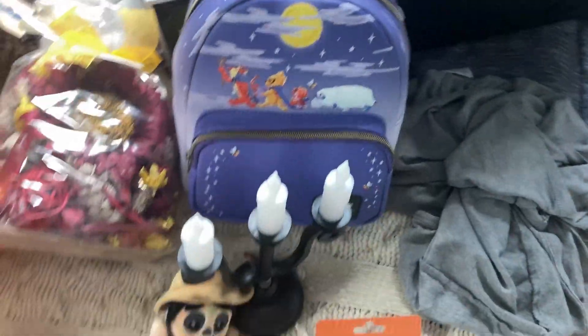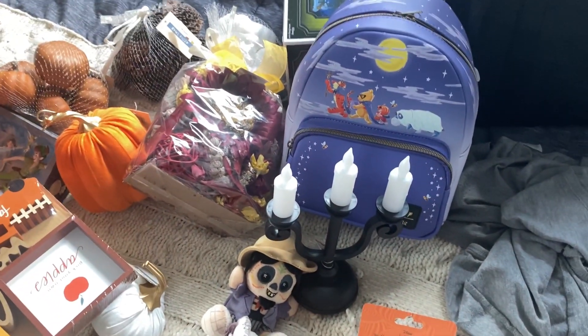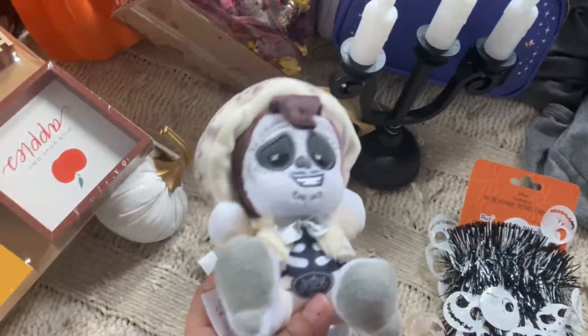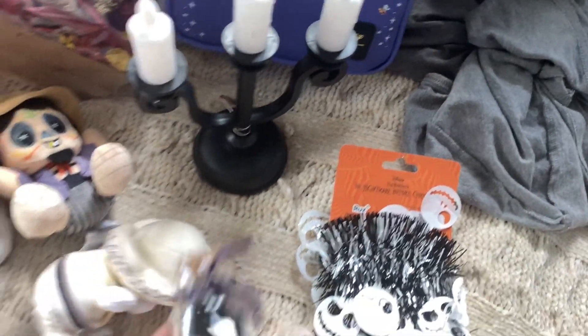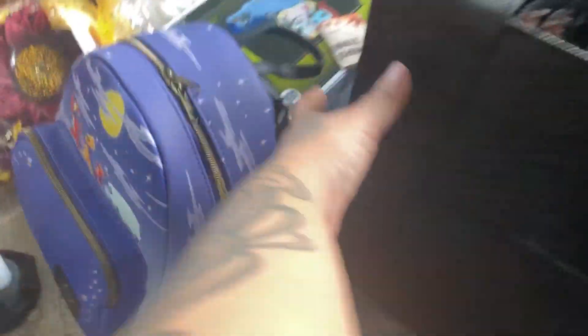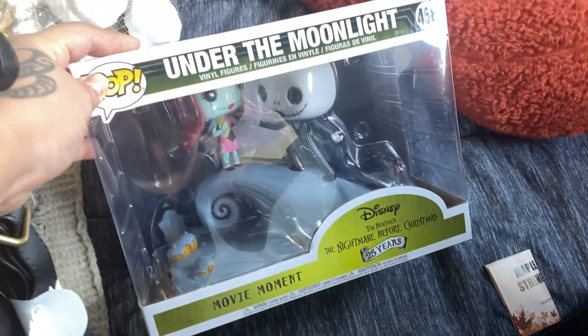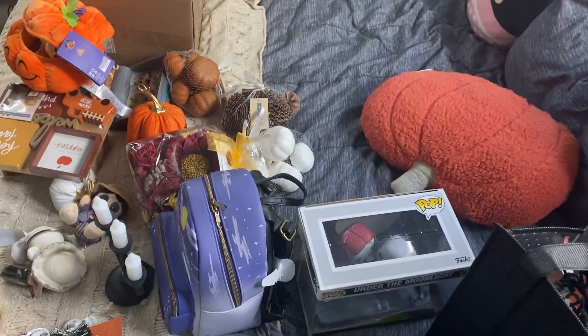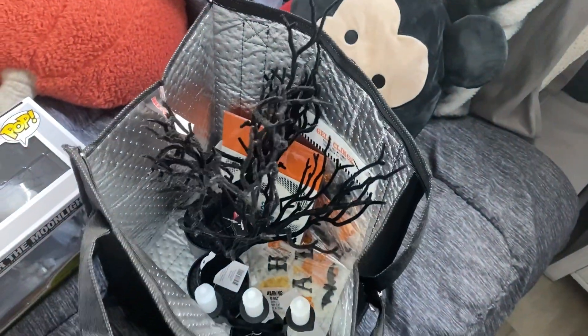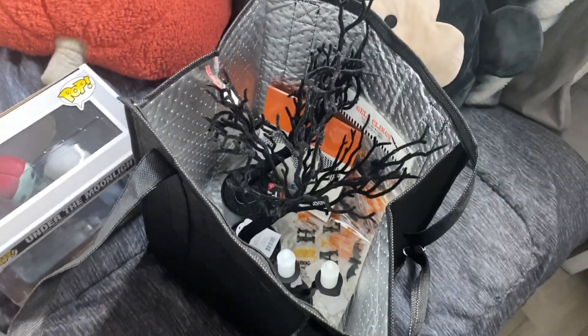I actually have more things on the way, so we might have to do a part two because more things might get added. We have some wishables of Coco, and I have this little vial I got from Target. And there are more Funko Pops back here, including this pop as well. This is kind of what we're working with — there's some other stuff in here too, and I'm not too sure if I'm going to add them in. We'll see.